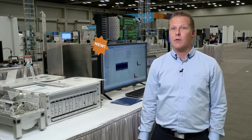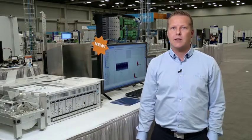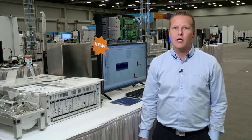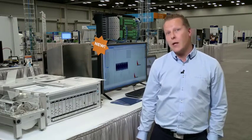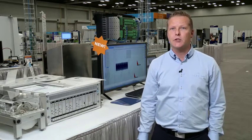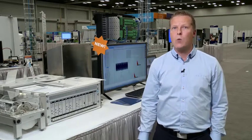We hear from many customers around the lack of prediction in protection systems. It is more or less like running the system blind. Critical machinery has a significant impact to the overall reliability and performance of a plant.